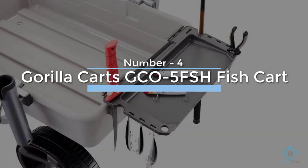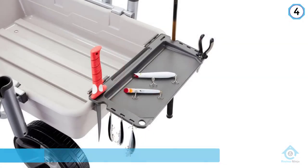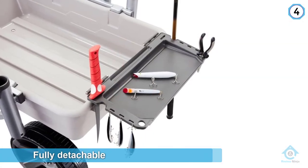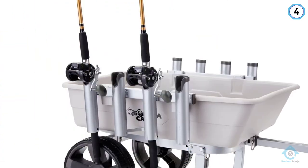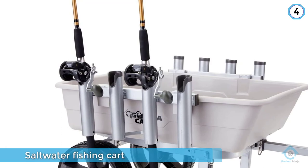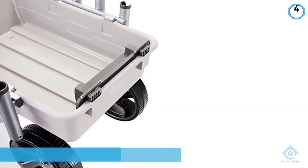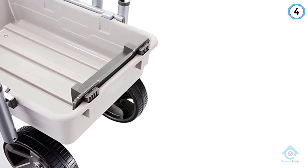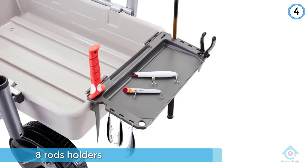Number four: Gorilla Carts GC05 FSH fish cart. Being fully detachable is what sets the Gorilla Carts marine and fishing cart from the rest, which is a great solution if you don't have much room to spare. This saltwater fishing cart comes with eight rod holders, and even though it's not entirely collapsible, it is fully detachable — everything comes off with the pull of a pin. Throw all the parts in the tub and you're good to go.